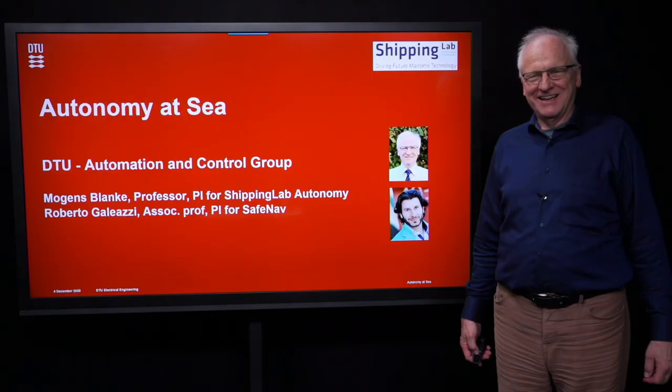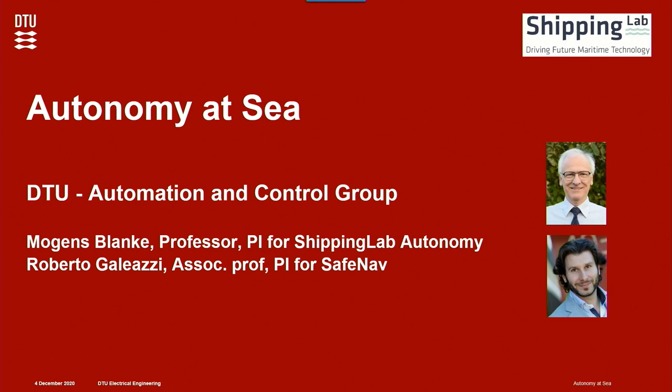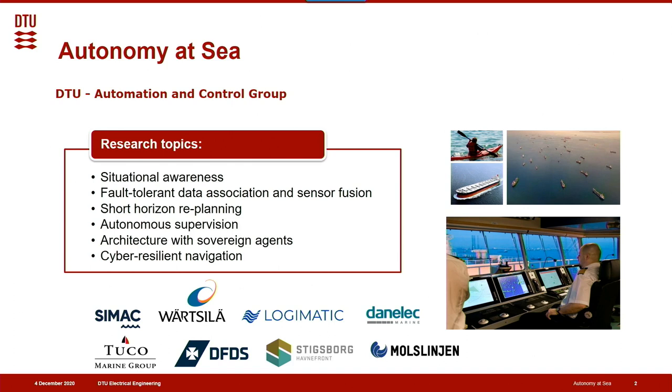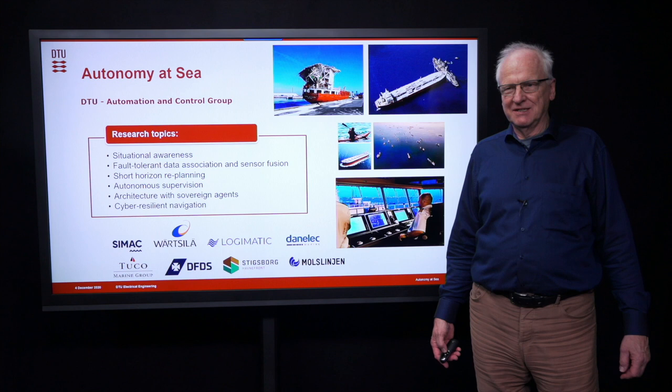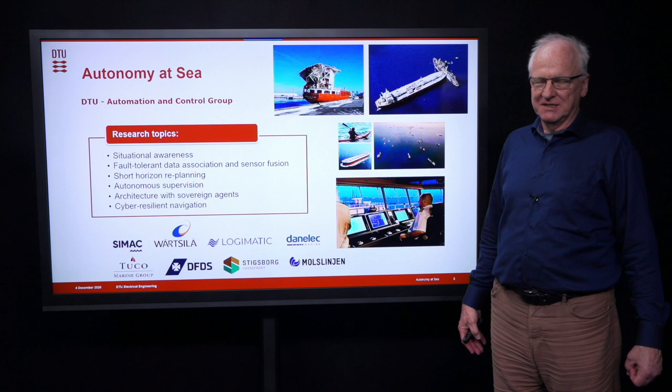Hello everyone. My name is Måns Blanke, Professor in Automation and Control. We have a major research activity in Autonomy at Sea, together with Roberto Gagliassi. Why do we want Autonomy at Sea? We would like to avoid accidents — collisions with bridges and between vessels. We want to aid the navigator in making the right decisions on time, and ultimately demonstrate that the navigator need not be on board while the computer takes over the steering. The research topics to achieve this include situational awareness, data association and sensor fusion, re-planning for collision avoidance, and autonomous supervision as an important safety aspect.